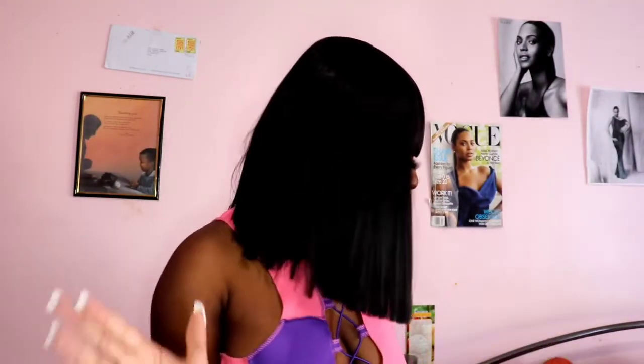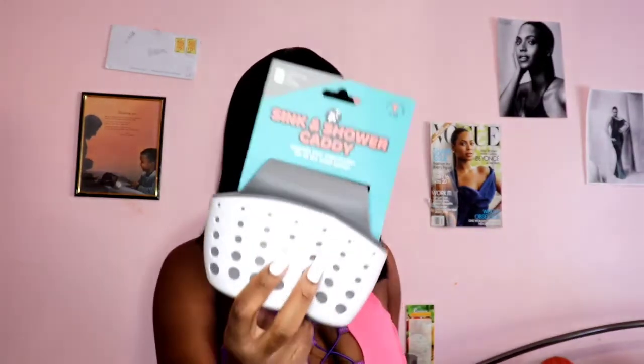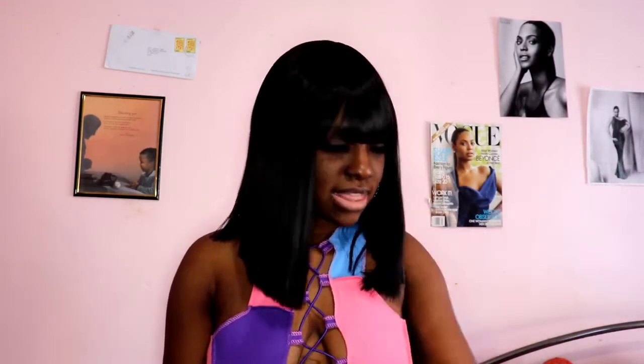I got this sink and shower caddy — just to place your sponges and stuff in. I love buying things for the house. And then I got this air freshener for my room or wherever I want to put it. The fragrance is Apple Cider — it kind of does smell like an apple. I think it's super cute, very basic, just something nice to have.